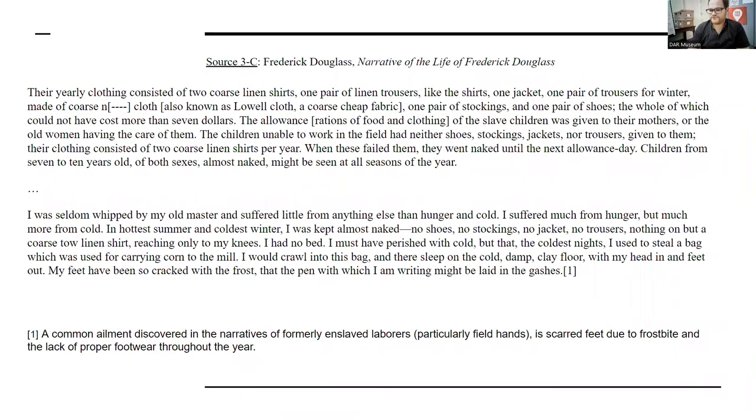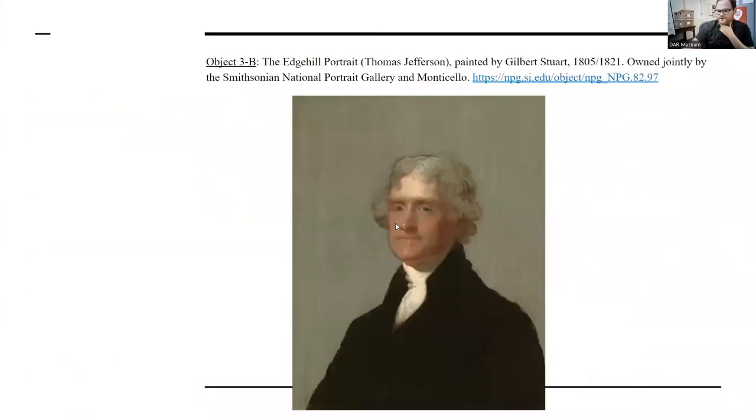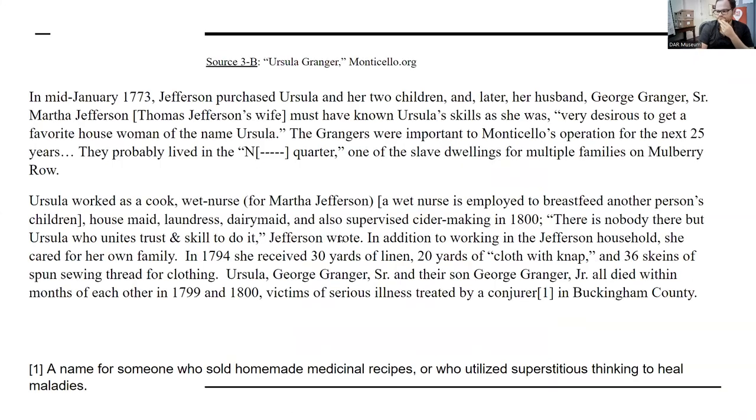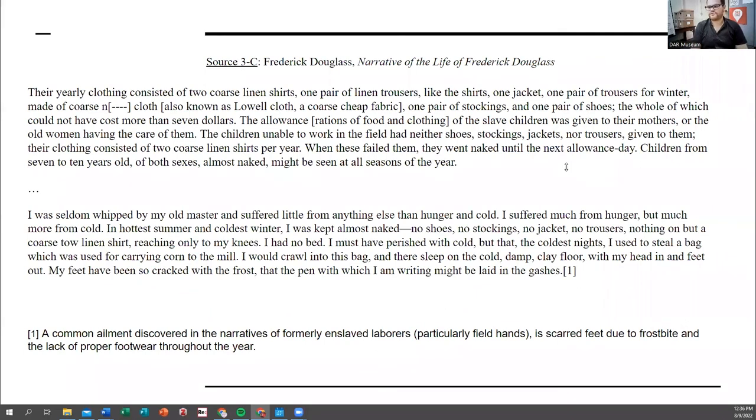The allowance of slave children was given to their mothers or the old woman having care of them. Families were typically separated on plantations — specifically on Mount Vernon, which was organized in different farms set up around the main house. George Washington would put the husband or father on one farm and the women and children on another, permitting them to visit on Sundays. Generally he found it was 'unproductive' if they lived with each other — which is heinous. So the reason the allowance was given to the mother is because she was the one raising the children while the father was typically kept on a separate farm.